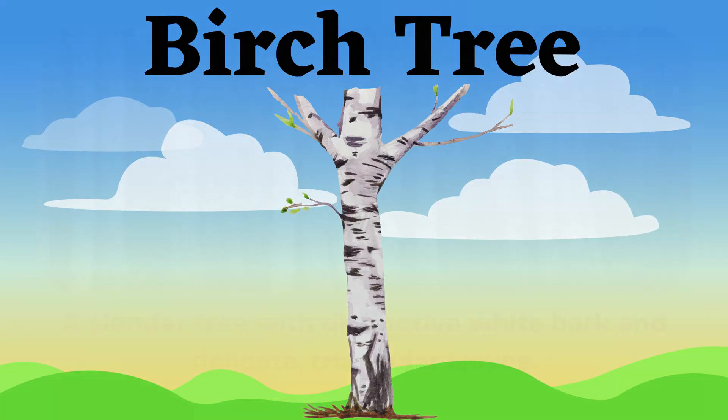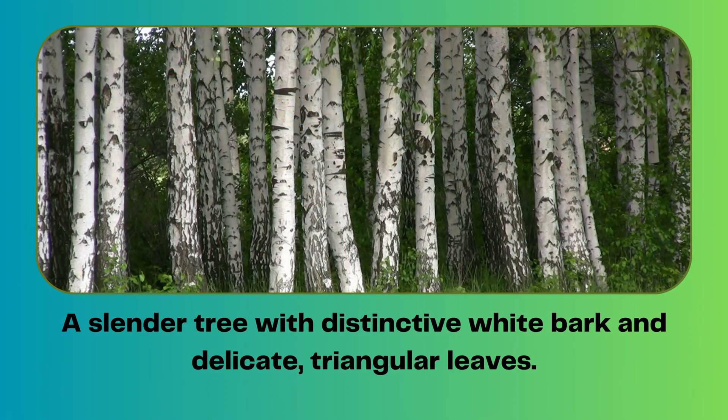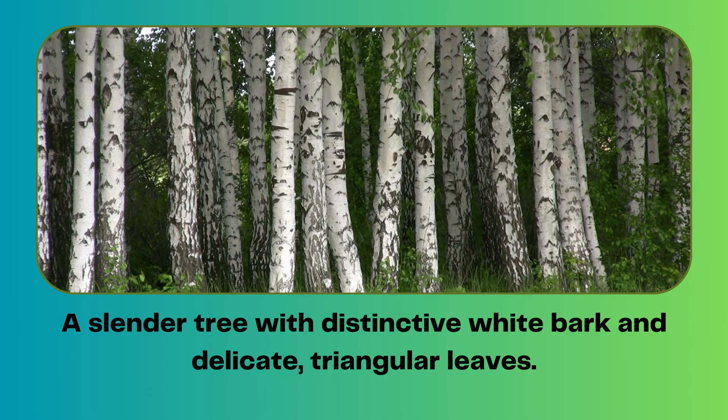Birch tree. A slender tree with distinctive white bark and delicate, triangular leaves.